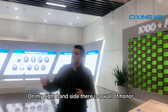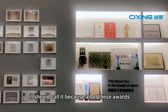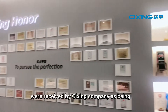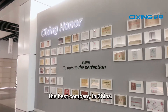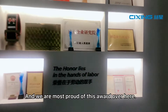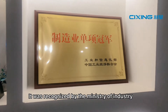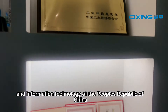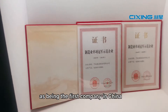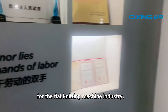On my right hand side there is a wall of honor, because all of these awards were received by Tsixing company as being the best company in China. We are most proud of this award over here — it was recognized by the Ministry of Industry and Information Technology of the People's Republic of China as being the first company in China for the flat knitting machine industry.